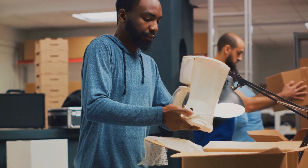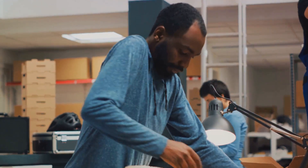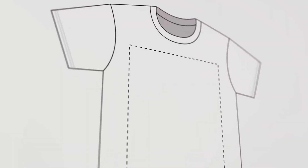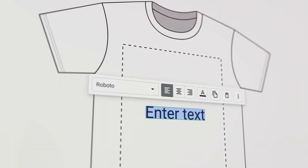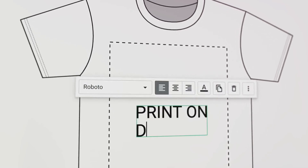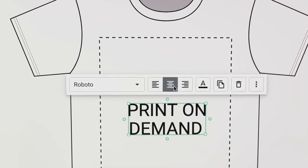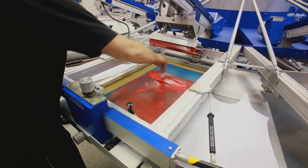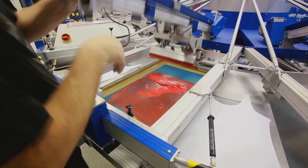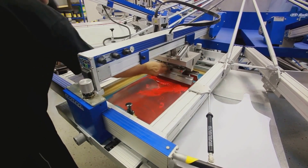Also, it's a breeze to integrate Spocket with popular e-commerce platforms such as Shopify and WooCommerce, making it an attractive choice for many online entrepreneurs. However, no platform is without its drawbacks. Spocket doesn't offer print-on-demand services, which can be a deal-breaker for businesses that thrive on customization. Furthermore, while the quality of Spocket's offerings is high, it comes at a cost — the platform operates on a subscription model, which might deter some users looking for a more budget-friendly option.